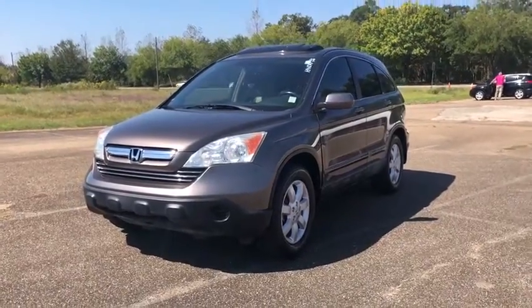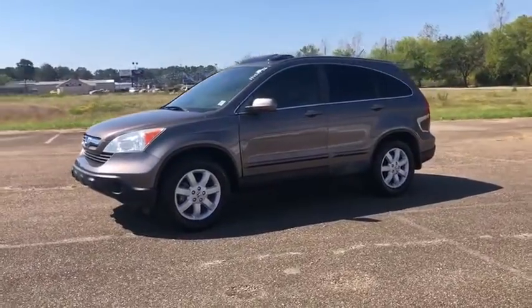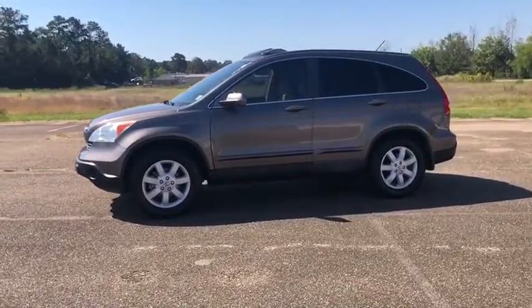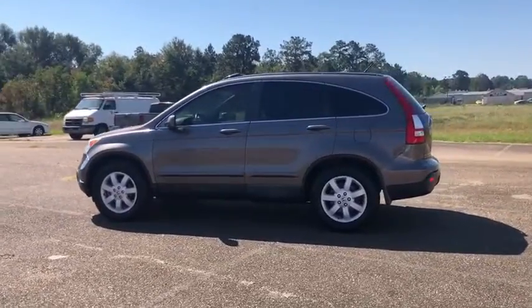Looking for the right vehicle? Check out the 2009 Honda CR-V. The CR-V is a top recommended vehicle because of its car-like driving manners, good value, cool technology, and comfy interior.